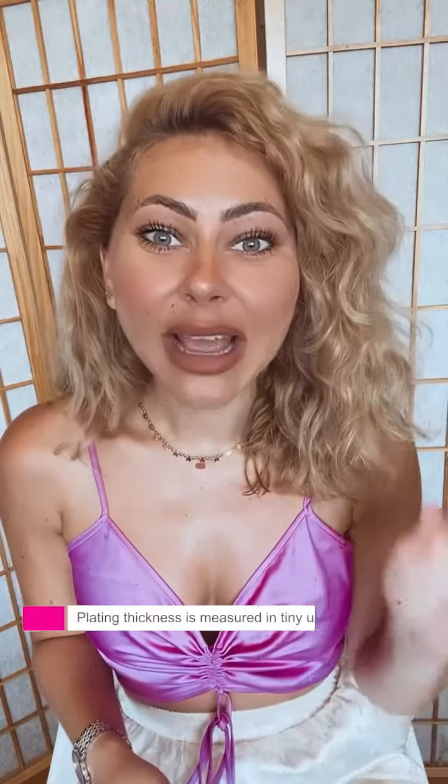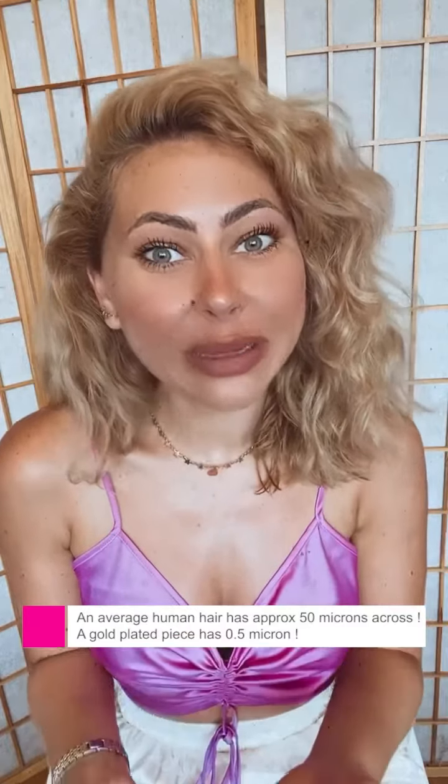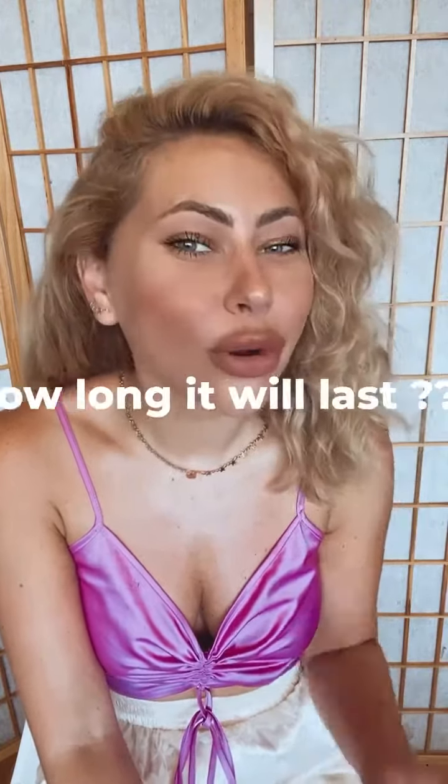If we give an example: an average human hair has 50 microns, and a gold plated item is going to have half a micron. Gold plated has a nice color and it's only a fraction of the price of pure gold, but how long is it going to last?